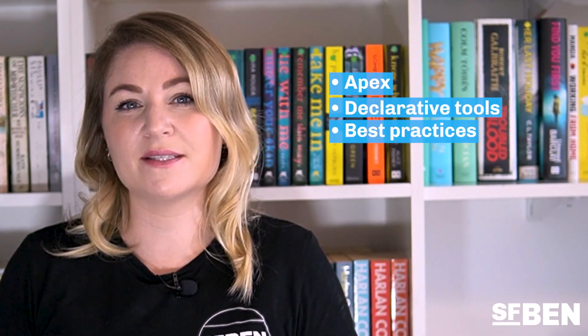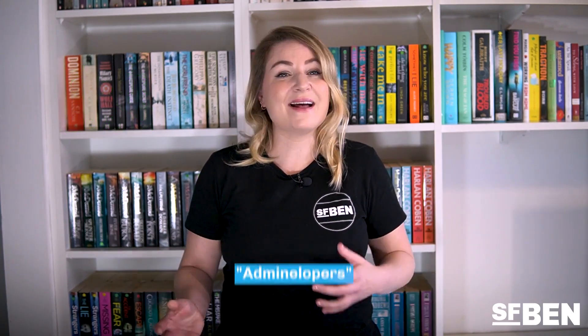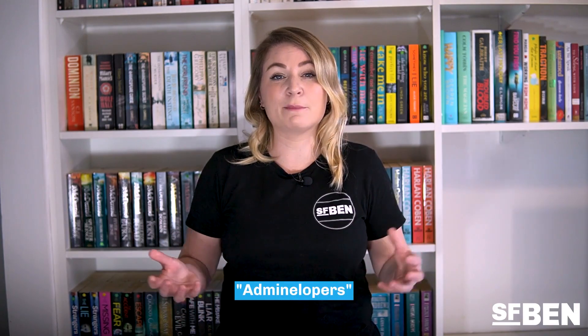Bonus time — and it might seem a little controversial. It is of course the Platform Developer 1 certification. Platform Developer 1 tests your understanding of not only Apex but declarative tools, best practices, security, user interface, and performance. Now to be clear, we're not saying that you need to learn to code or become a full-blown developer to have a successful career. But we have to acknowledge that the salaries for developers are higher than that of a typical admin, and there is definitely a demand for admin-developers.